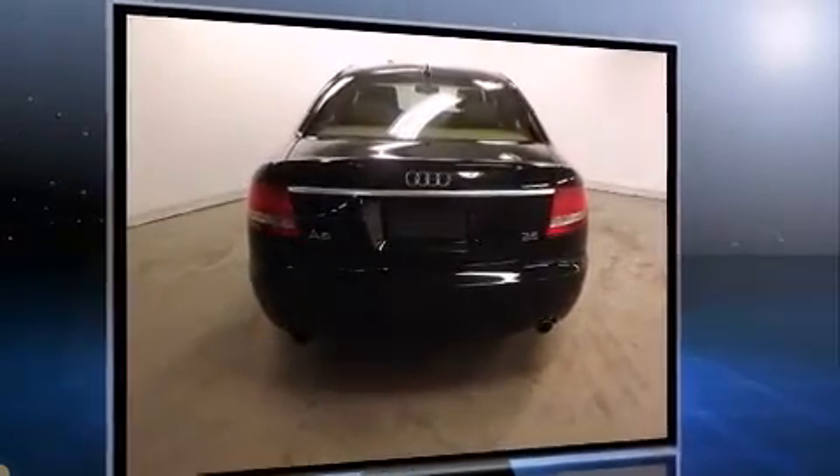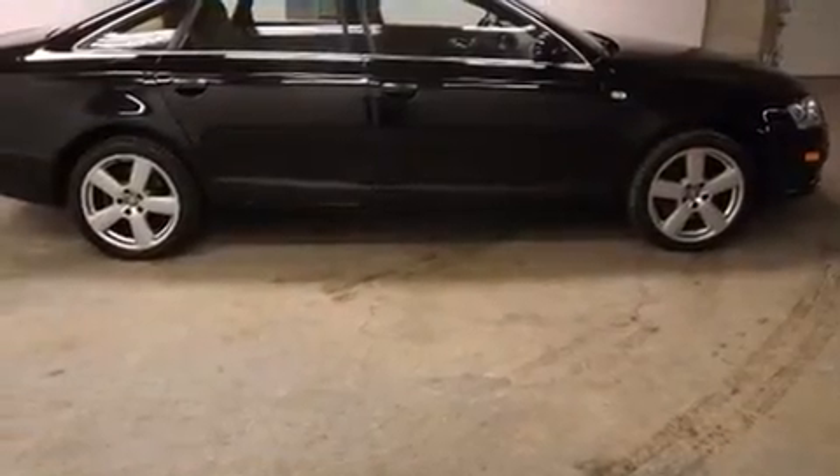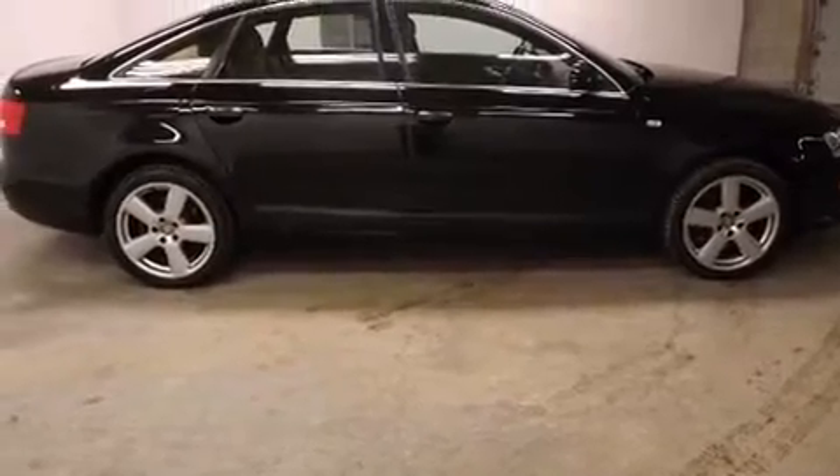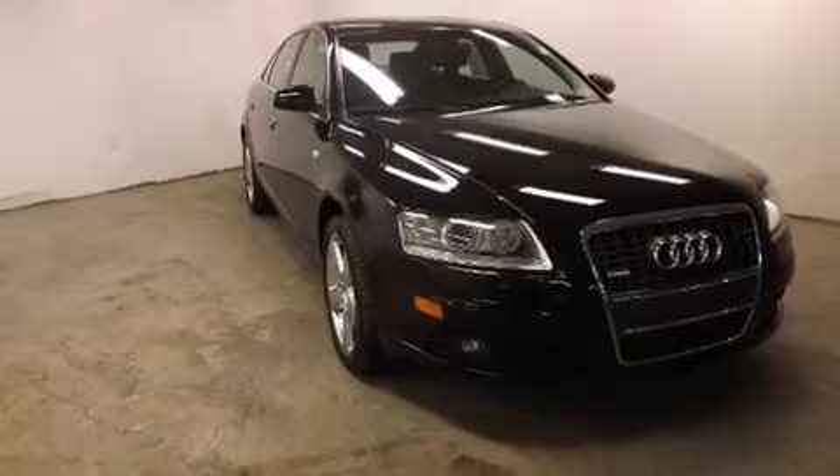Audi prioritized practicality, efficiency and style by including leather upholstery, power trunk closing assist, adjustable headrests in all seating positions, power front seats, automatic temperature control, rain sensing wipers and more.